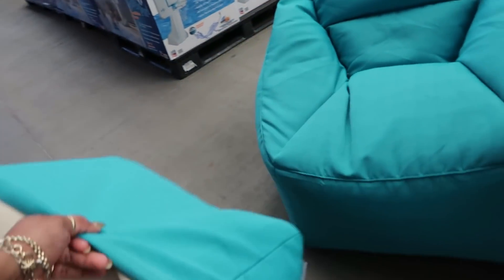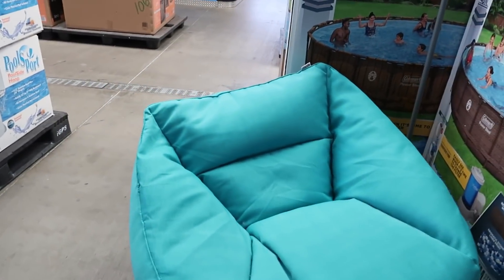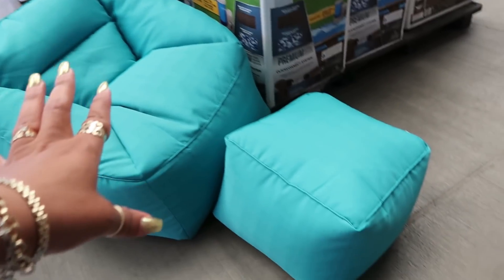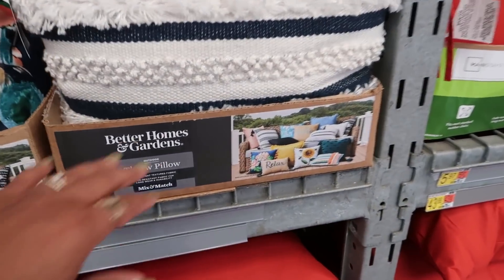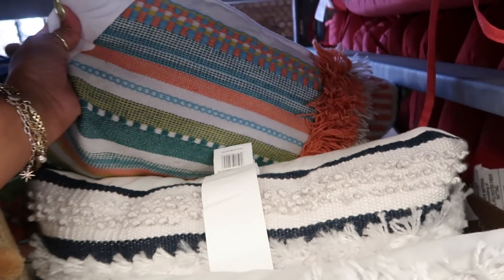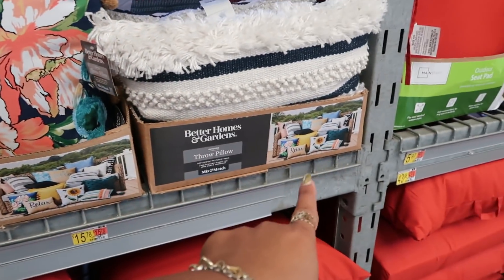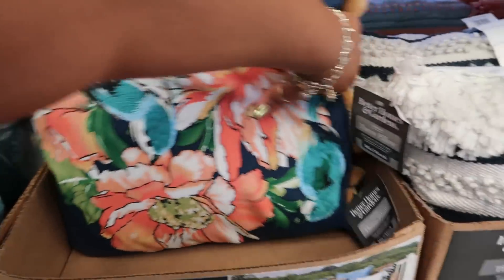Is this a two-piece set? It is. You can sit on that — I don't know how much it is though, but it looks like it's supposed to be outdoor material. They've got these cute pillows over here — looks like they have a whole little setup, those are pretty. $15.78 for this one — this one has the cute little pom-poms on the side with the bird.